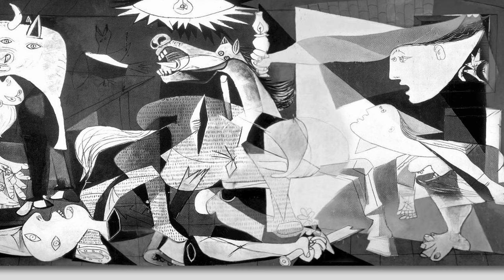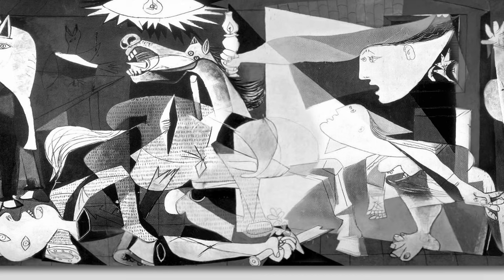Picasso used a monochromatic palette — mostly black, white, and grey — to convey the chaos and despair of the scene.